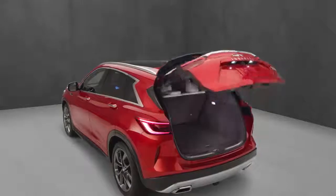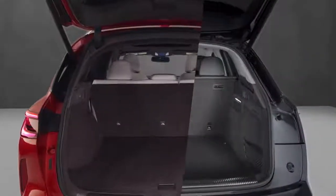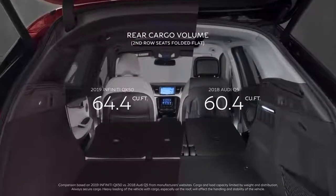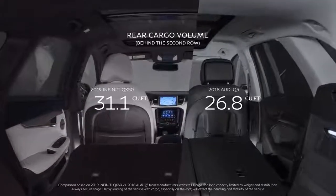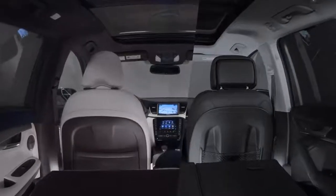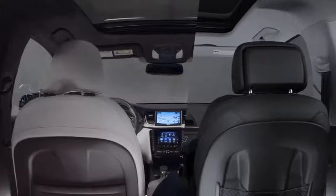QX50 also has the upper hand when it comes to cargo space. With the back seats folded flat, QX50 offers 64.4 cubic feet of storage — four more than the Q5. Keep the rear seats up, and the QX50 still delivers. Passengers also feel the squeeze in the Audi, as the Infiniti QX50's award-winning interior offers more rear shoulder and legroom for its passengers.